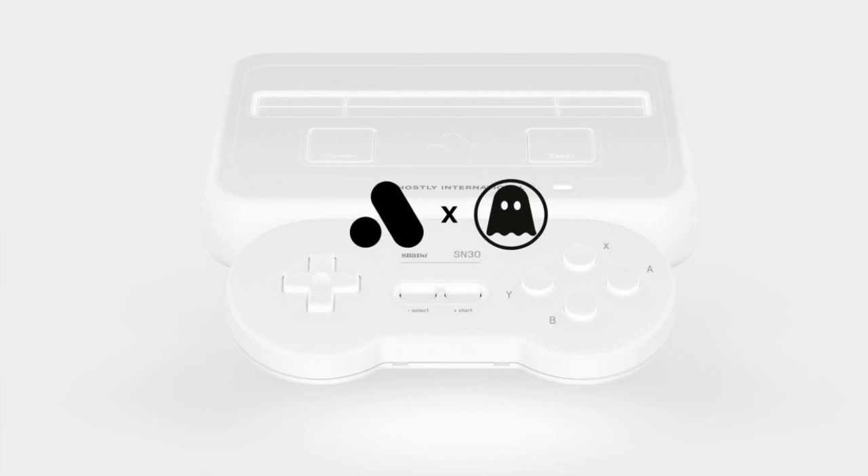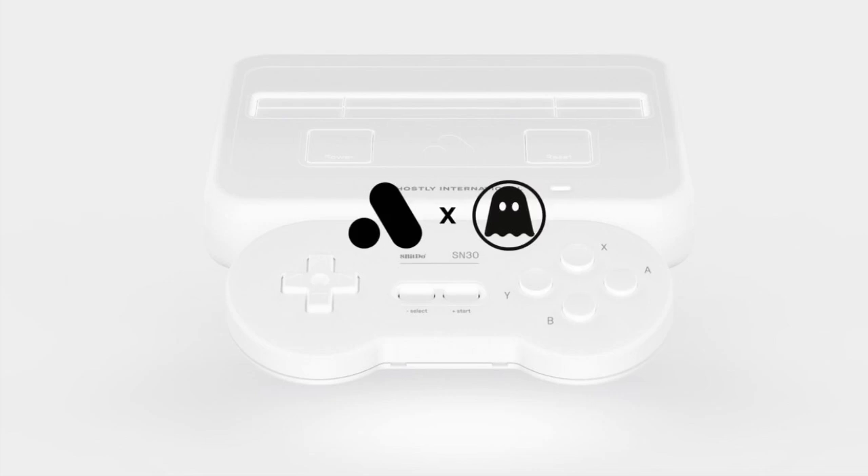What are your thoughts on the Ghostly x Analog Super NT limited edition? It's really, really rare, so please hop on it. Let me know in the comments below. If you liked this video, hit that like button. If you're not already subscribed, make sure you hit subscribe and the notification bell. Remember to keep it locked here at Around the Clock, where we focus on Nintendo gaming news around the clock — catch you in the next one.